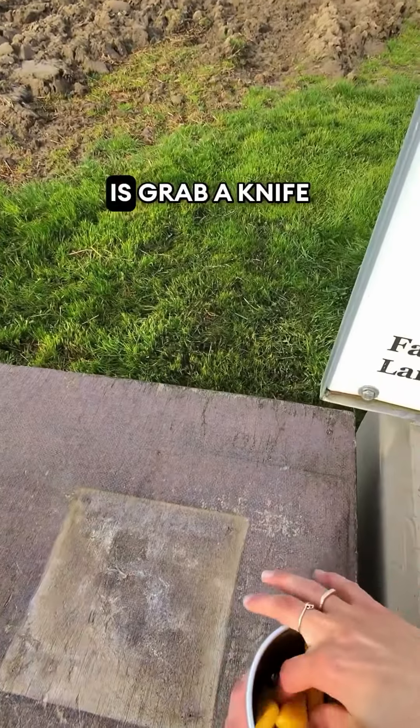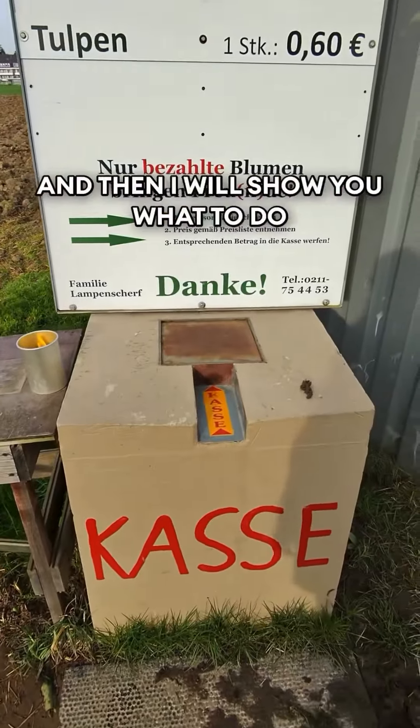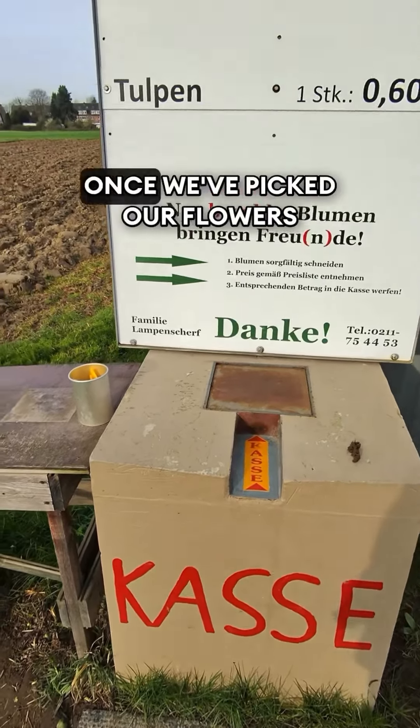What you're gonna do is grab a knife from the box, and then I will show you what to do once we've picked our flowers.